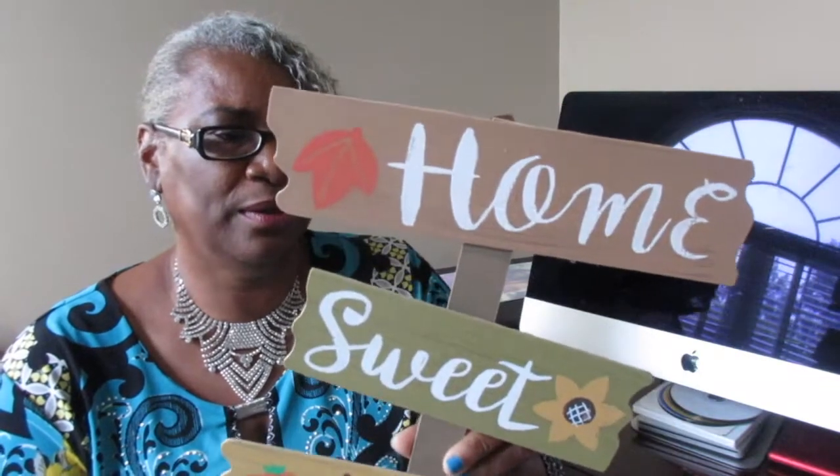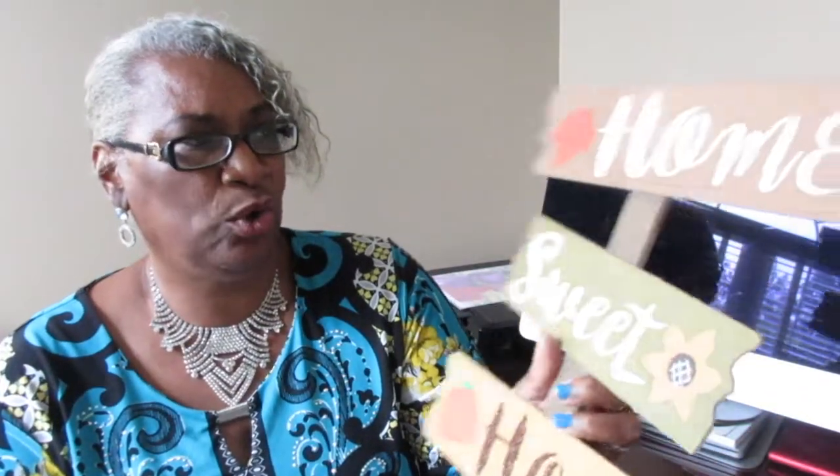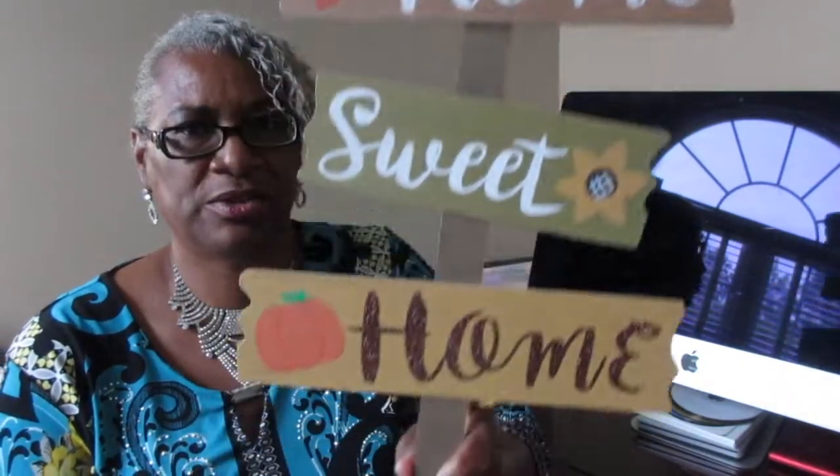I'm gonna find a spot to put this up. Now going over the Dollar Tree items — there were only a couple. The first item is a stake with 'Home Sweet Home' on it. I actually wanted it for the stake itself, not the pictures. I saw another lady on a video use one like this as a DIY stake, and it's cheaper than going to Lowe's. I'm going to take the decorations off and do something else with it.